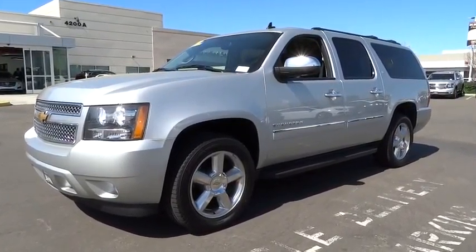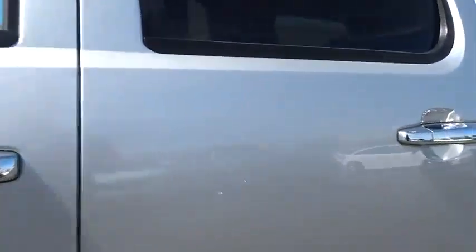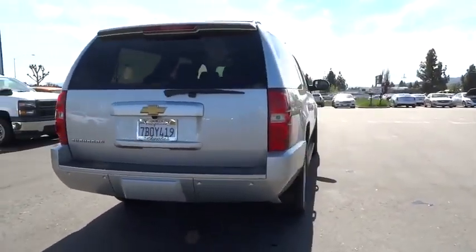The 2014 Suburban. Suburban excels at towing heavy trailers, hauling loads of people and gear, and enduring hard use and rugged terrain, and is priced below $50,000.